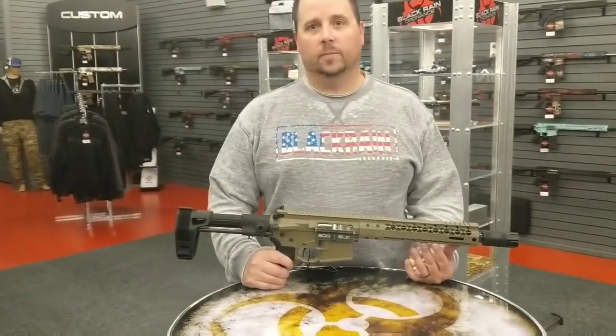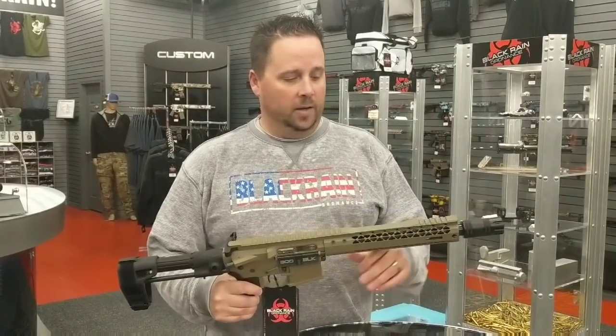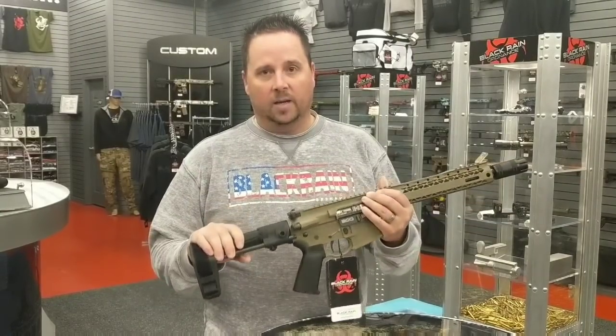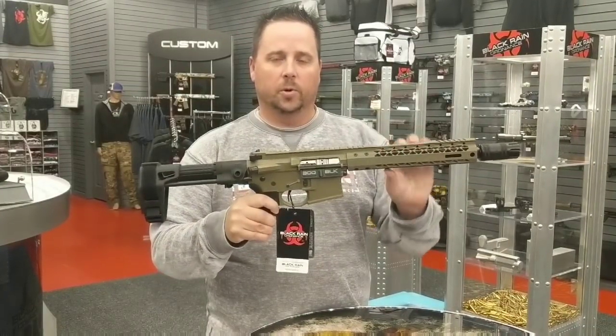Tell me why Black Rains are the best firearms. We use the best machines on the market and the highest quality materials you can find — stainless steel barrels, billet receivers, custom parts, fancy stocks. Everything goes together. As you can see, it is just as tight as tight can be. No gaps, no errors, because everything's precision perfect.